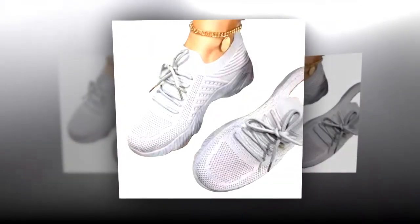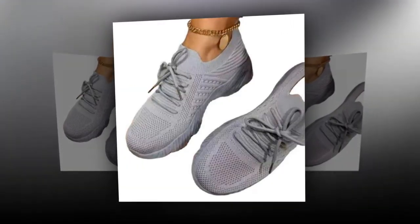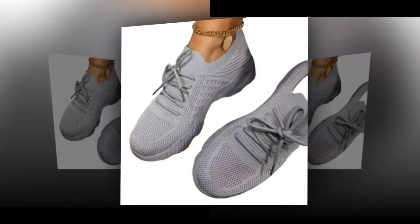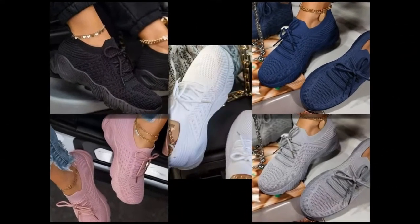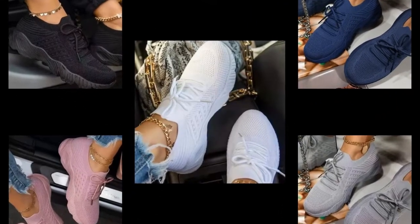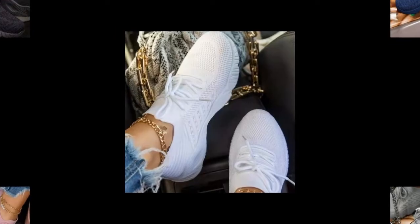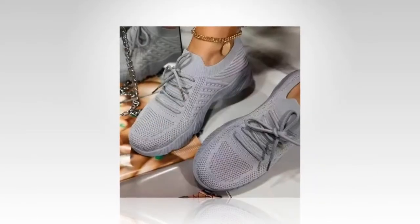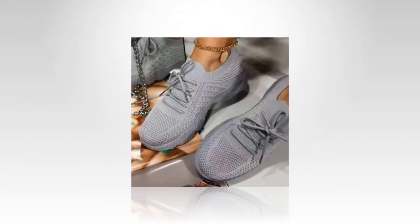Imagine slipping into a pair of shoes that feel like they were made just for you — shoes that cradle your feet, provide unmatched support, and look incredibly stylish with any outfit. That's exactly what you get with these mesh breathable women's casual sneakers. I'm so excited to share my experience because they have completely transformed the way I approach my day-to-day activities, from running errands to casual outings.